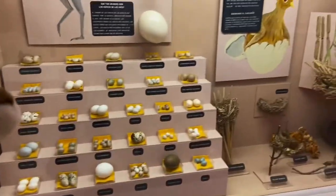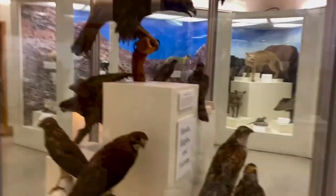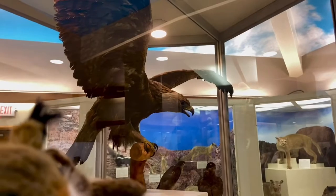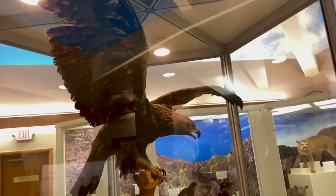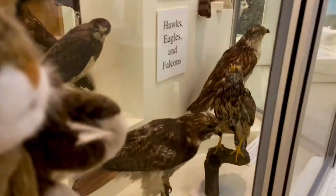Eggs right here. Look over here — we got hawks and eagles and falcons. Pretty cool.